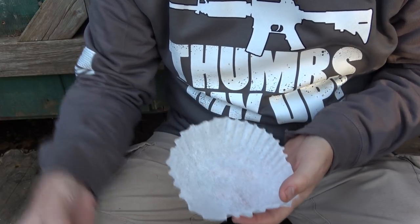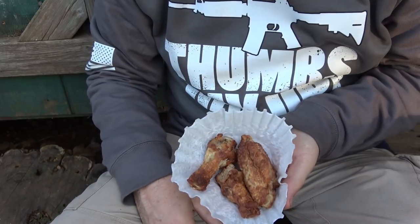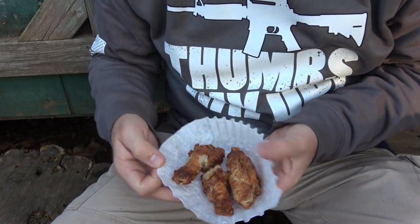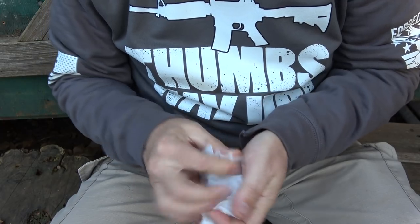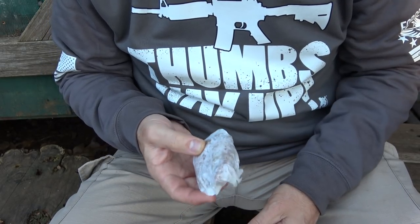If you need an improvised bowl, just drop your food in there. You can hold it without putting food in your hands, especially if your hands are dirty. It makes a nice little bowl or a small plate if you just lay it out. And then when you're finished, you can just wrap it up and put it in your pack.